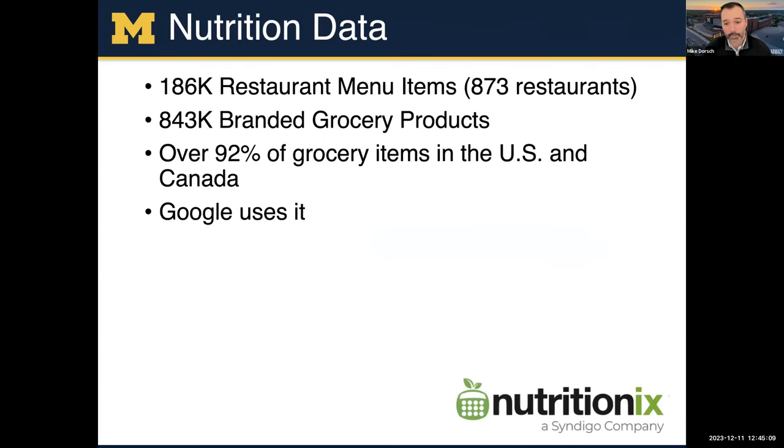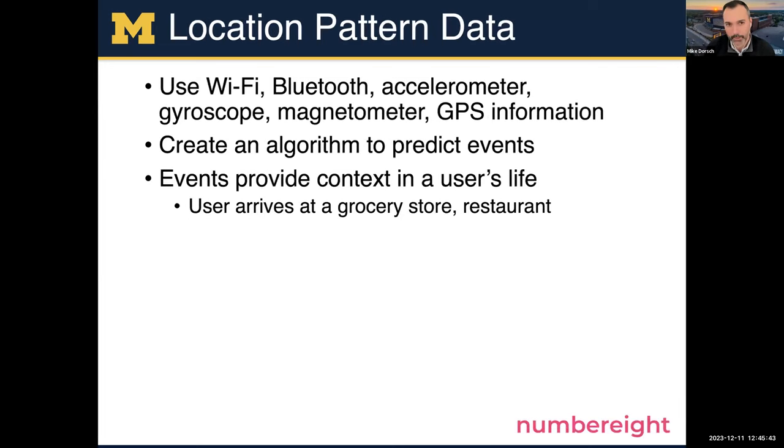For nutrition data, we use a large database called NutritionX, one of the larger ones out there that covers the majority of North America — essentially all major restaurant chains, grocery stores, and almost a million branded grocery store products. It's so big that Google uses it; if you search an item on Google, it shows NutritionX on the right side.